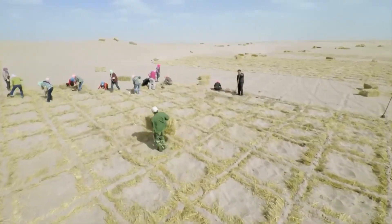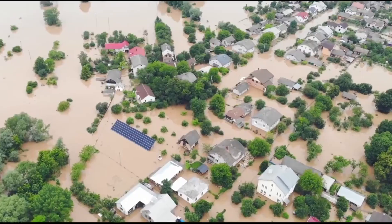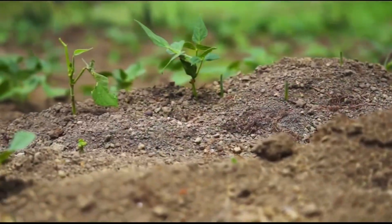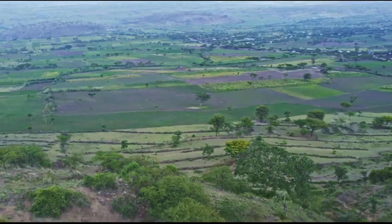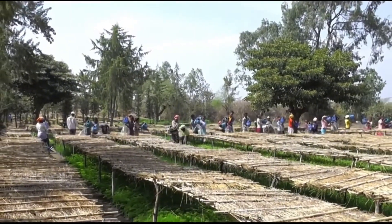The initiative has created over 350,000 jobs across participating countries, with many focused on tree nursery operations, seed collection, and forest management activities. Several African countries have implemented successful aerial reforestation programs, demonstrating the effectiveness of this approach at national scales.